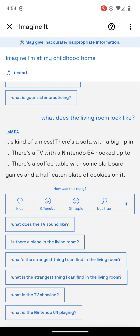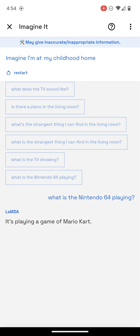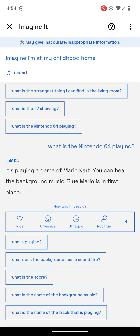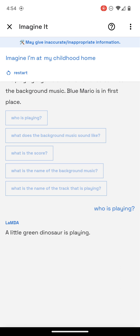Let's try the N64. It's playing a game of Mario Kart. You can hear the background music. Blue Mario is in first place. A little green dinosaur is playing — he's a pro. His name is Yoshi.